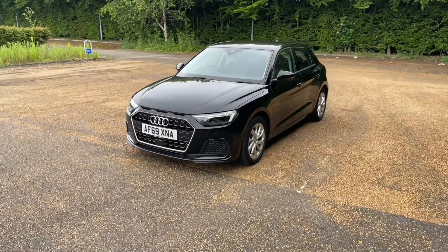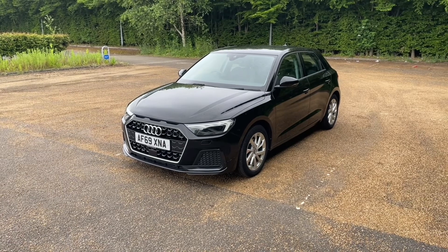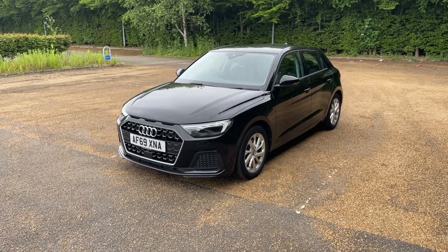Being an Audi approved A1 Sportback, it will also undergo an Audi approved 149-point check. That is to make sure it meets our highest standards to give you the best peace of mind on the road.